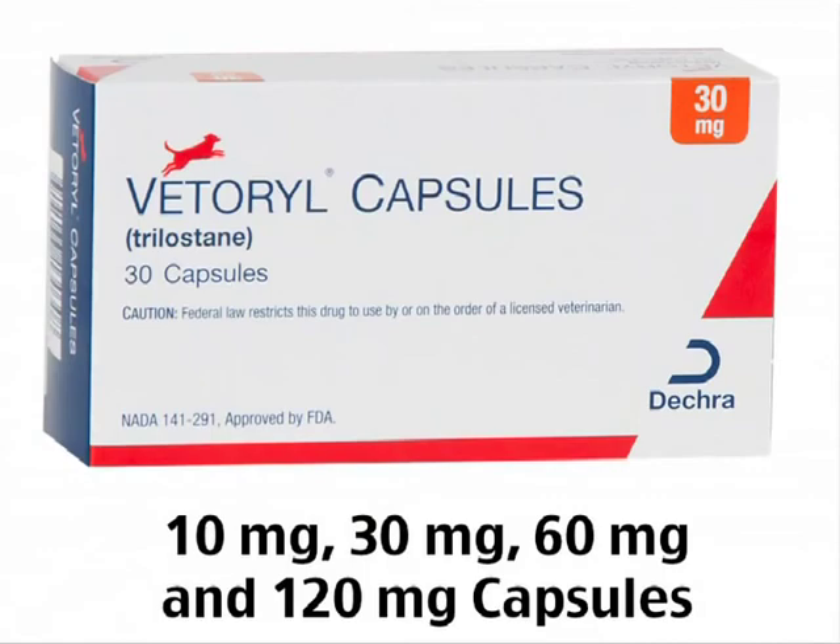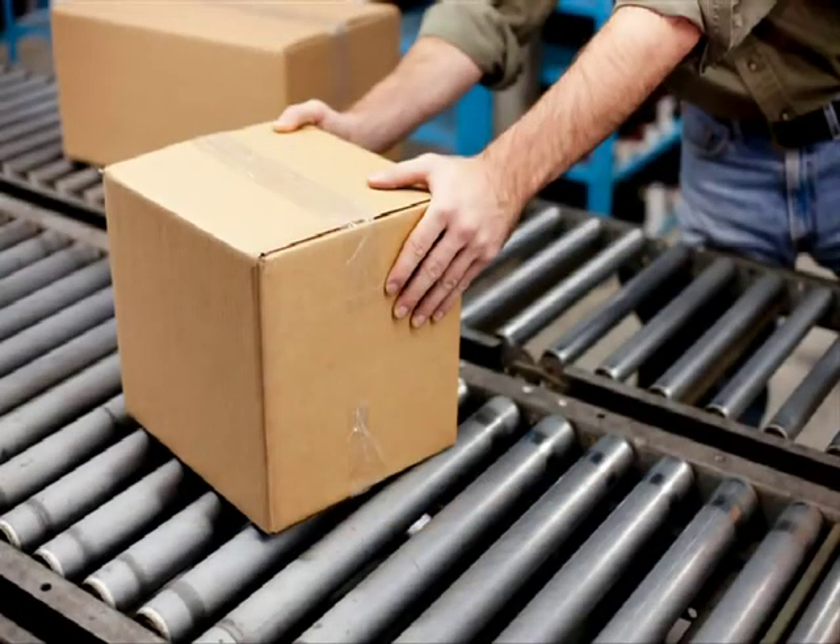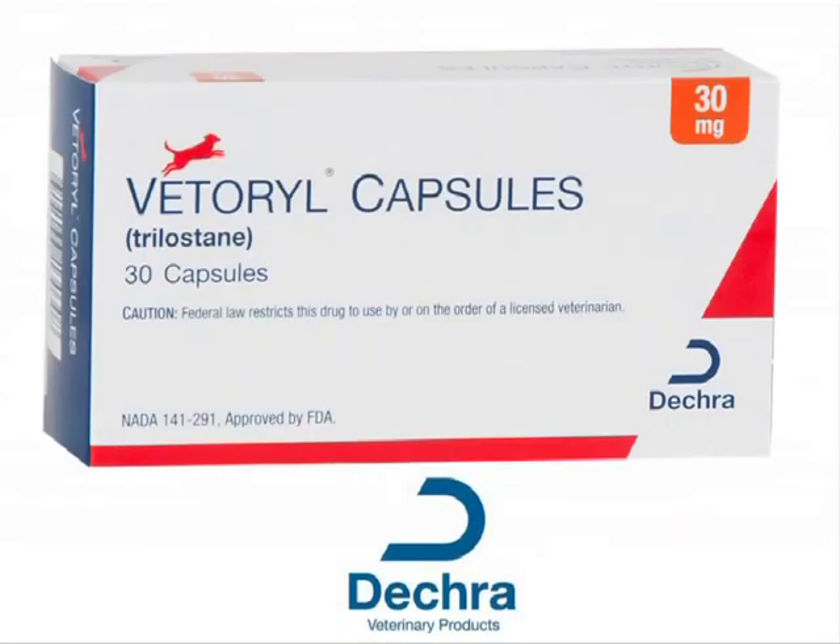Veterial is available in four different strengths, including the new 120 mg strength. All sizes are available for immediate shipment should you decide to order today. Thank you for taking the time to learn more about Veterial Capsules from Decra Animal Health.